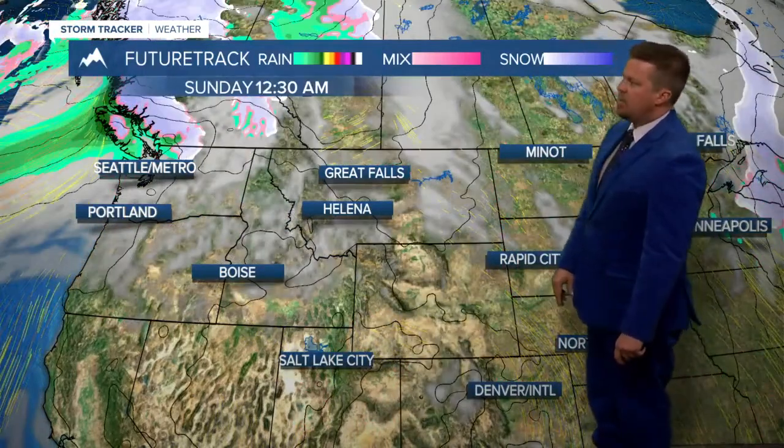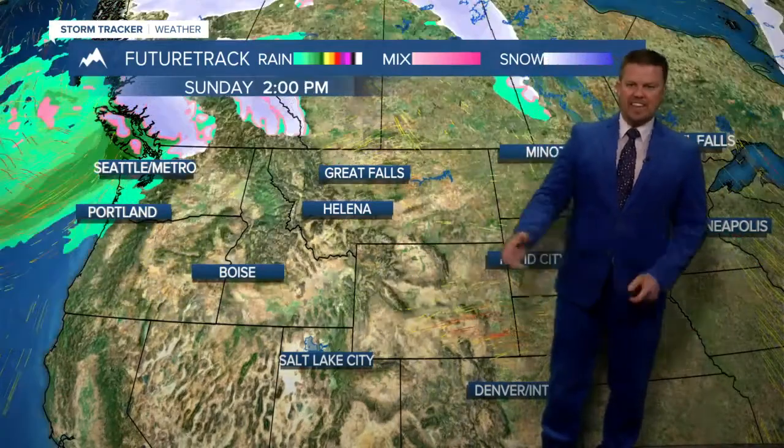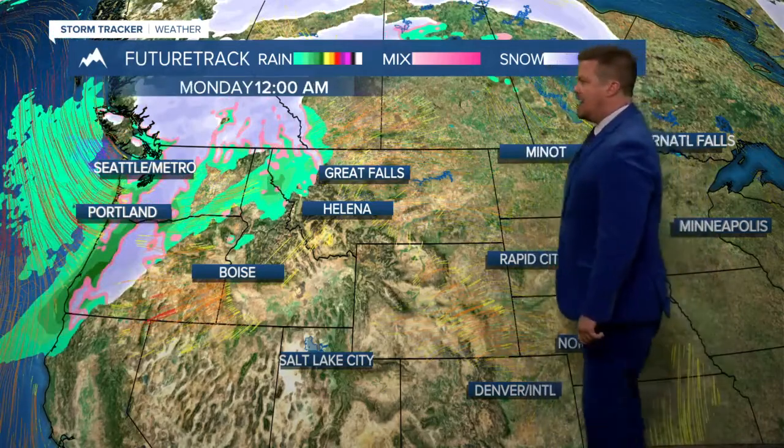Heading into Saturday, partly to mostly cloudy skies, but temperatures warm up and the showers move out. Then Sunday we clear things out — that's when it gets real warm and also real windy, likely with some parts of the state needing to be under a high wind warning. Sunday temperatures could hit 70 for some areas.